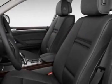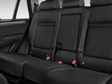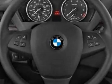20-way power multi-contour front bucket seats, BMW apps, M Sport package, M Performance package, Premium package, Premium Sound package, and the Technology package.